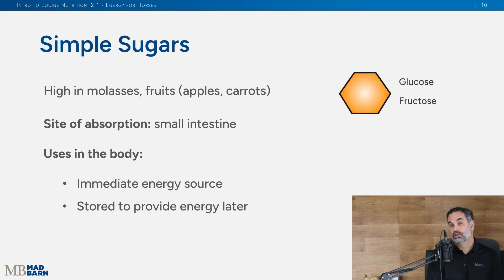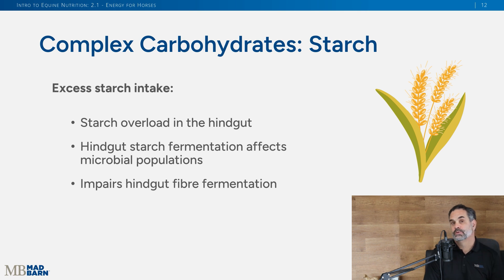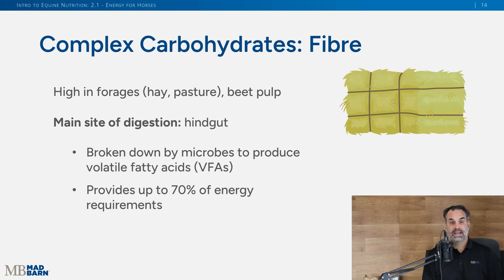Simple sugars like glucose and fructose aren't naturally in high amounts in the horse's diet, but horses can get them from treats or feeds high in molasses. We're moving away from that because we now know horses don't do well with high simple sugar diets. Likewise, starch — found in high amounts in grains like corn and barley — is easily digested in the small intestine and produces simple sugars, but too much starch reaching the hindgut can disrupt the microbe population and impact fiber digestion.